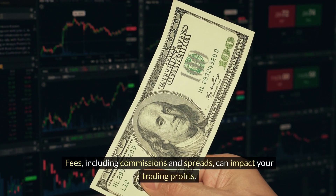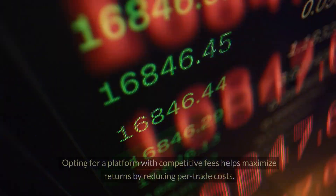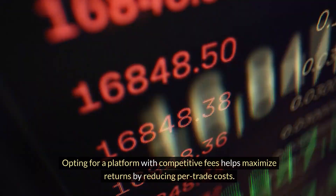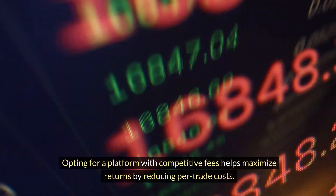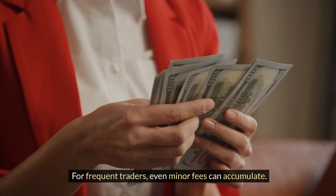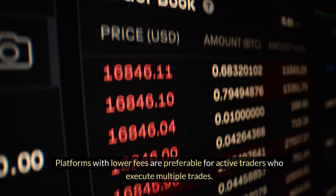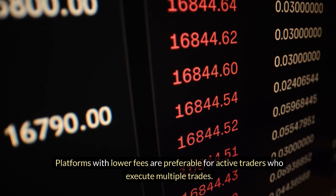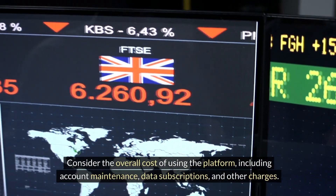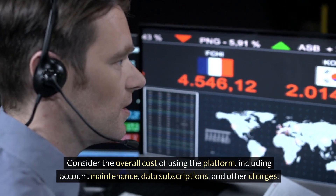Fees, including commissions and spreads, can impact your trading profits. Opting for a platform with competitive fees helps maximize returns by reducing per-trade costs. For frequent traders, even minor fees can accumulate. Platforms with lower fees are preferable for active traders who execute multiple trades. Consider the overall cost of using the platform, including account maintenance, data subscriptions, and other charges.